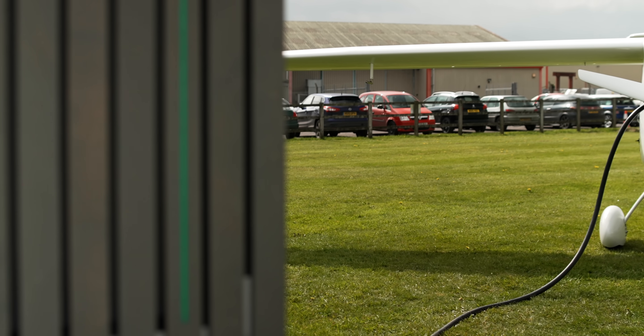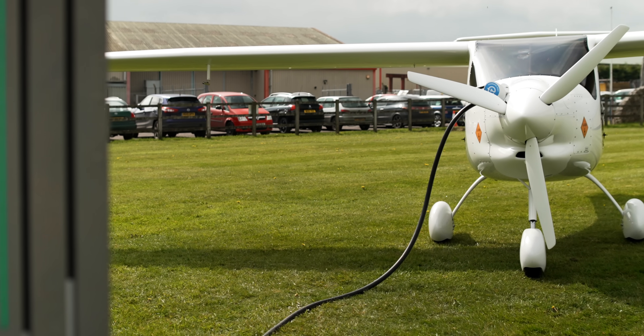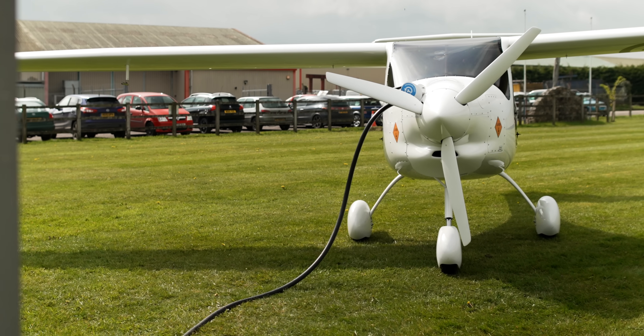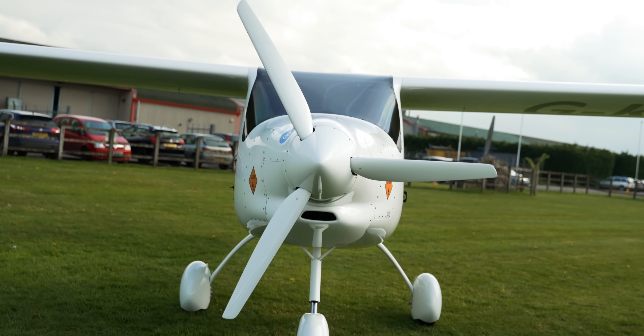That's how you charge an electric plane. The perennial question of what comes first — the chargers or the electric vehicles — when it comes to aviation, it looks like it will be the chargers, which is fantastic. As we get more electric planes, the chargers are there ready and waiting to make this transition as seamless and easy as possible.